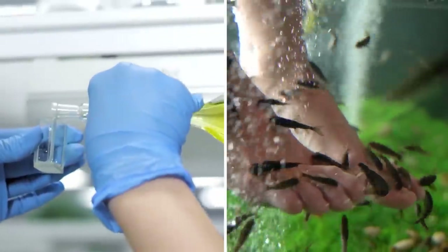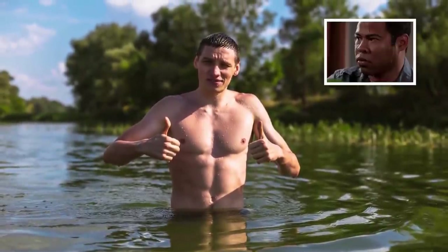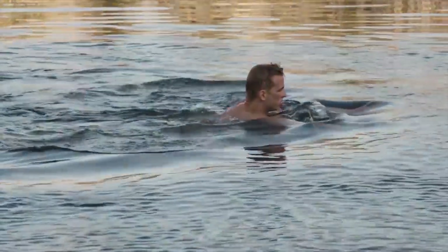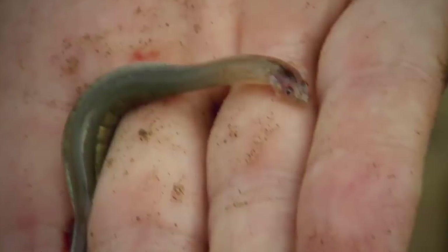Whether or not candiru detects prey by urine smell, it can definitely sense movement in the water. If you end up in candiru-infested water, stay still and throw something in a different direction to attract the fish away from you. Then swim toward land. If the fish does start feeding on your blood, candiru cannot survive on land and will ultimately die there. Alternatively, if you're patient, the transparent fish will turn red with blood and swim away after 30 to 145 minutes.